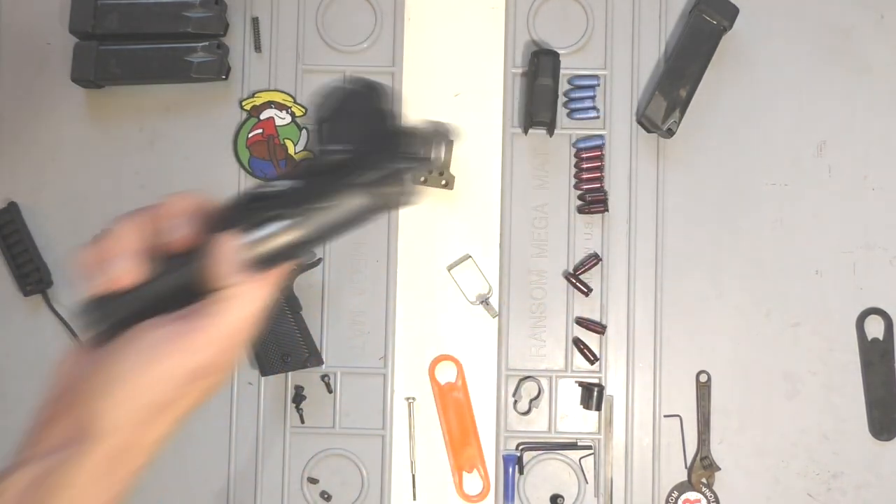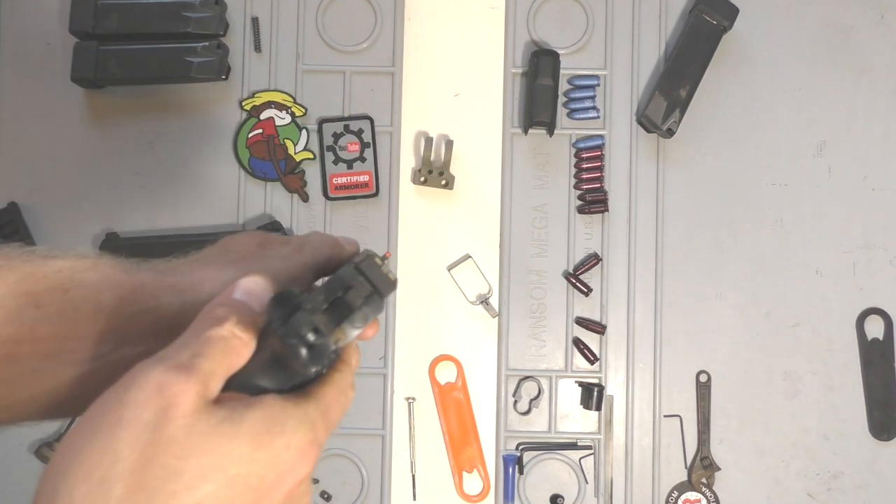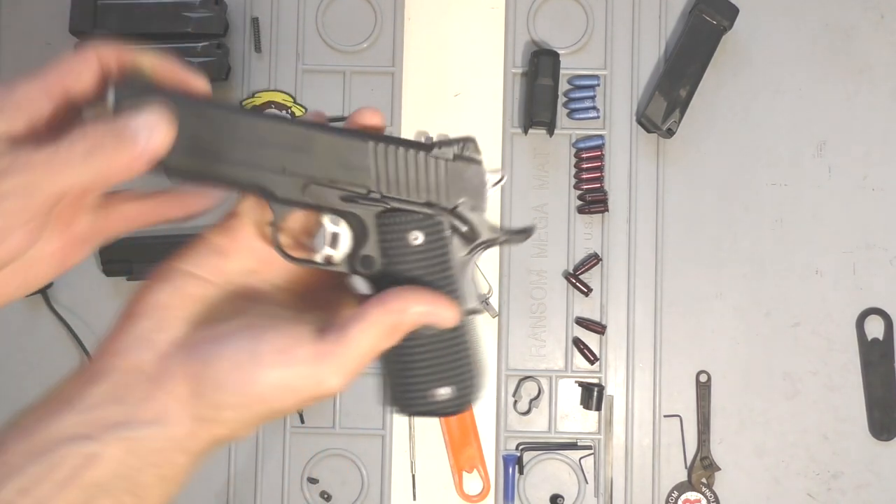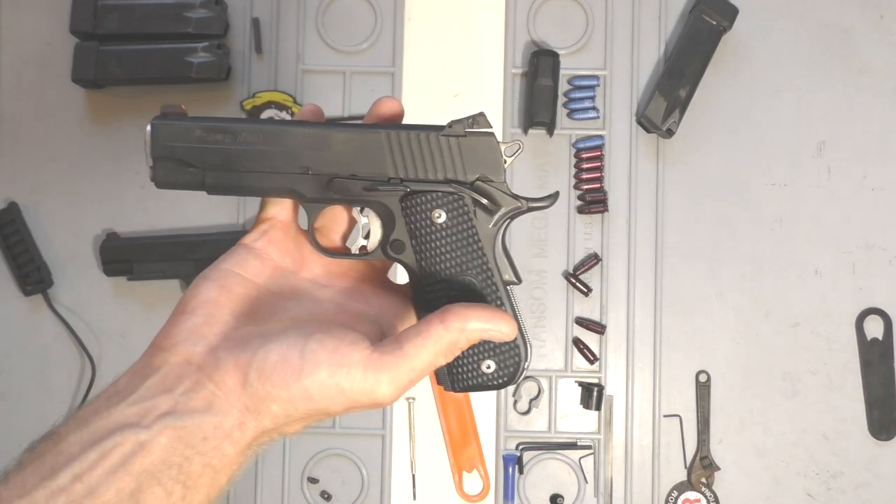Just wanted to take the time to show you guys those sights and why I like them. Now here's what they look like in the dark — you can easily tell if you're centered vertically and horizontally, and I really like that.